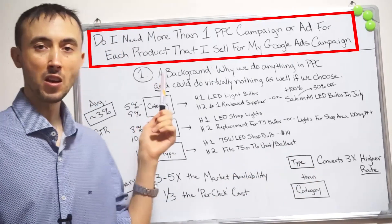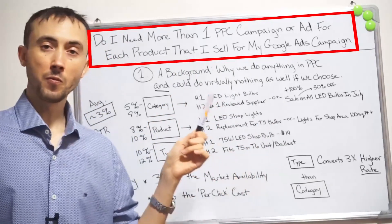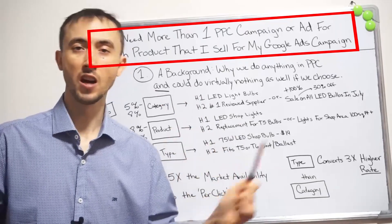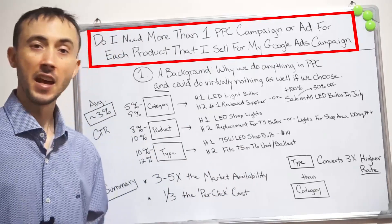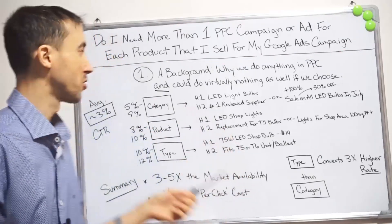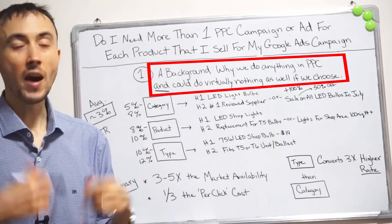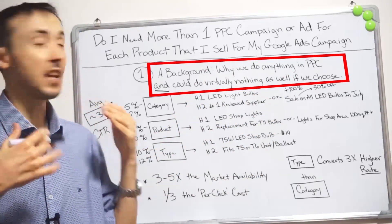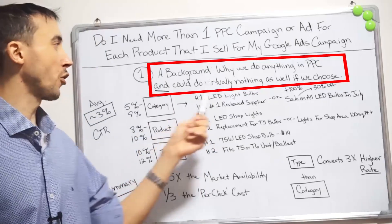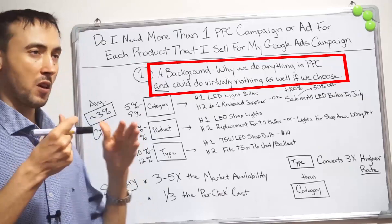As usual in my videos, I have a short list of things to cover that will explain how you actually set up your campaigns for your products so you're going to be able to get these kind of results — do's, don'ts, pros, cons, all that good stuff. The first thing I'm going to state as a general disclaimer background: why do we do anything in PPC, or on the flip side, why could we do virtually nothing if we choose?